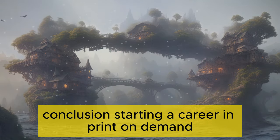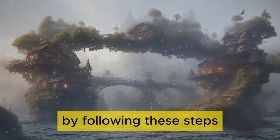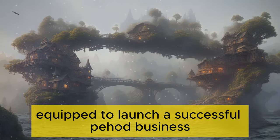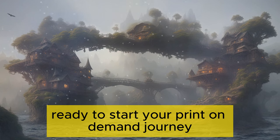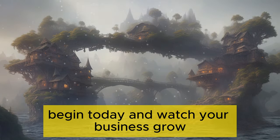Conclusion. Starting a career in print-on-demand can be both rewarding and flexible. By following these steps and utilizing the provided resources, you'll be well equipped to launch a successful POD business. Remember, creativity and customer focus are key to thriving in this field. Ready to start your print-on-demand journey? Begin today and watch your business grow.